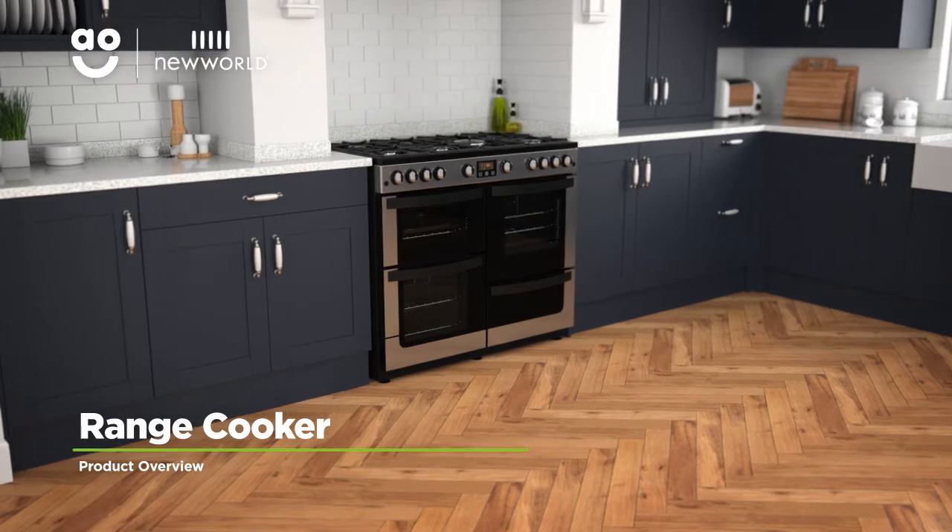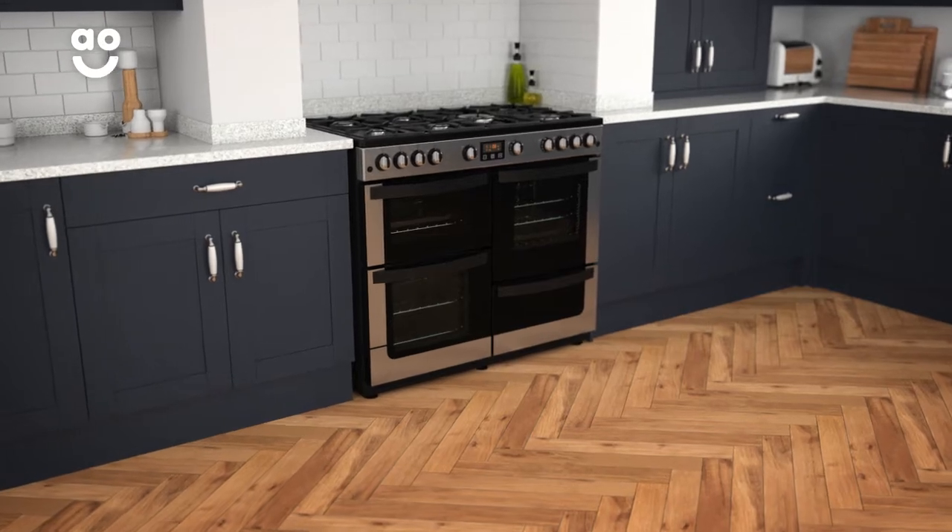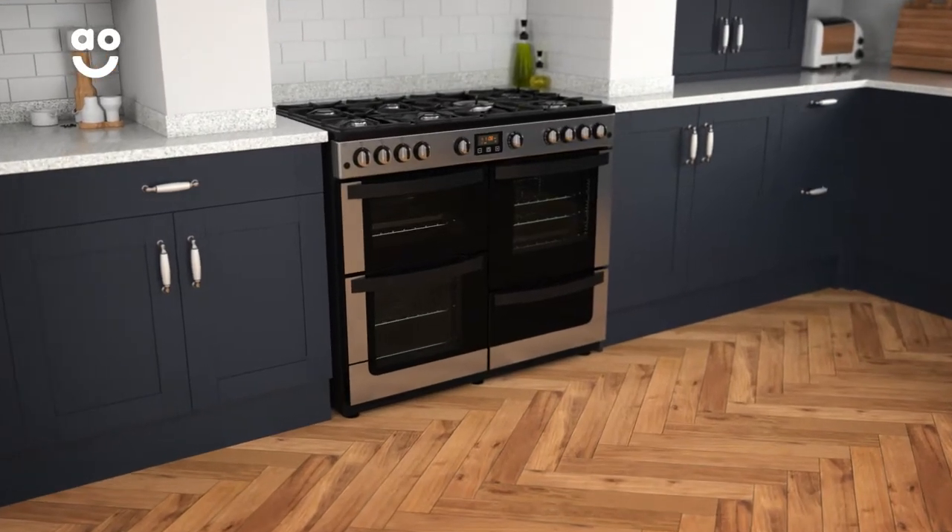This stainless steel gas range cooker from New World is the perfect addition to your kitchen if you're looking for an exceptional model with outstanding features.